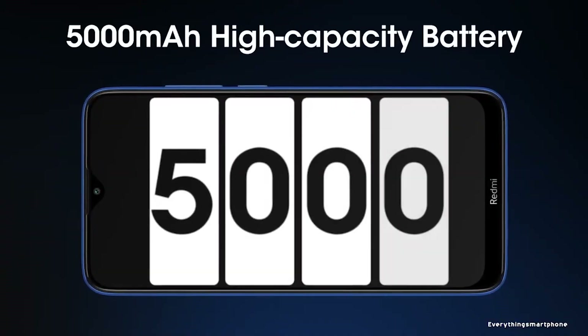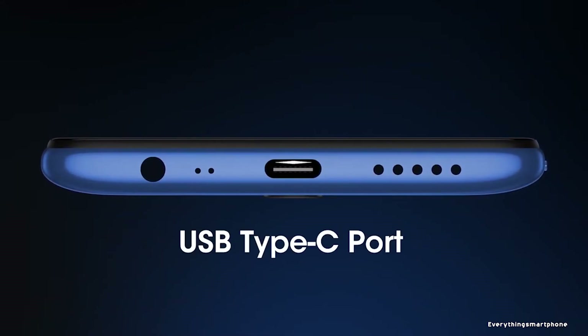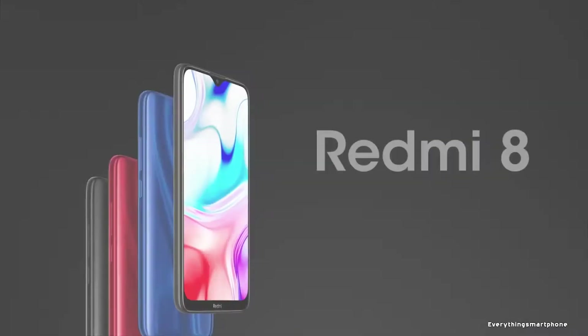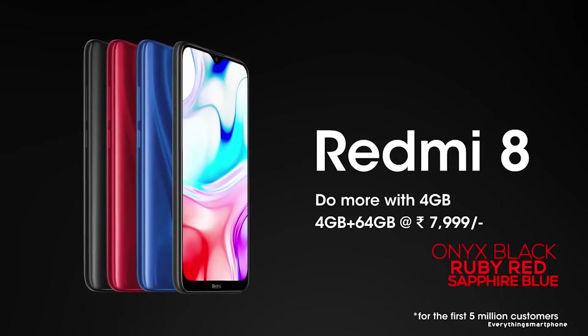As for the battery, it has a 5000mAh non-removable battery with 18W charging support. The phone is available in 3 color variants: Onyx Black, Ruby Red, and Sapphire Blue, and weighs around 188g.